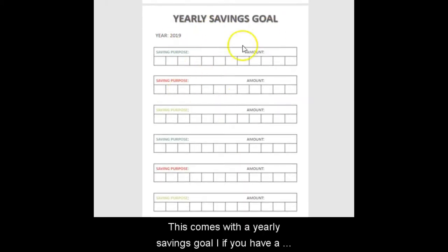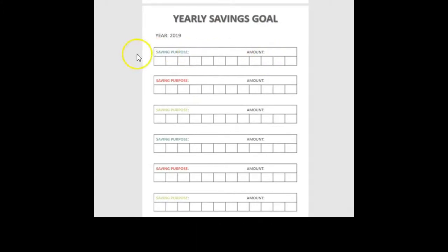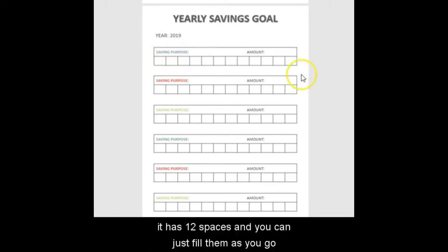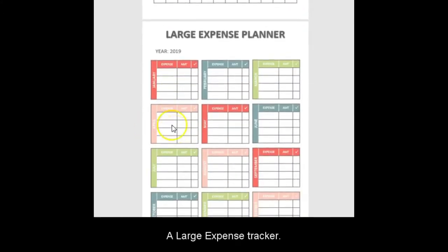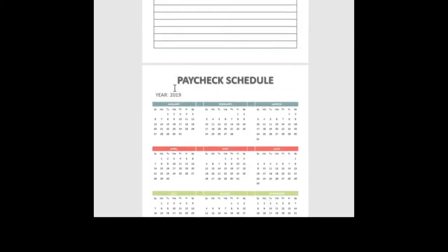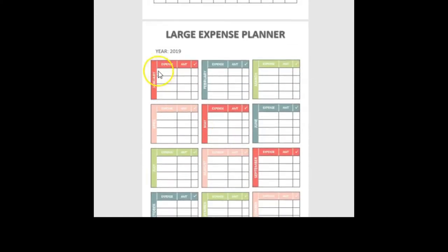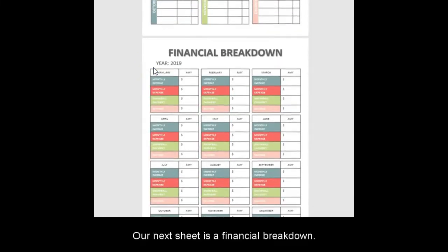The binder comes with a yearly saving goal sheet. If you have a purpose for saving — like $1,000 for an emergency — it has spaces for months one through twelve and you can fill it in as you go. The large expense tracker sheet lets you plan out the bigger expenses you expect for the year, so you can see what the year is going to look like for you.